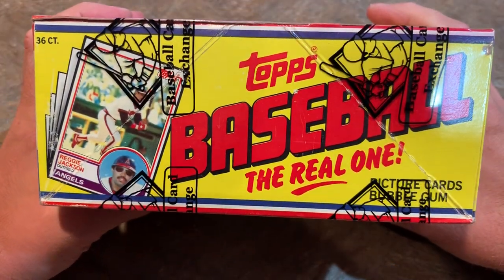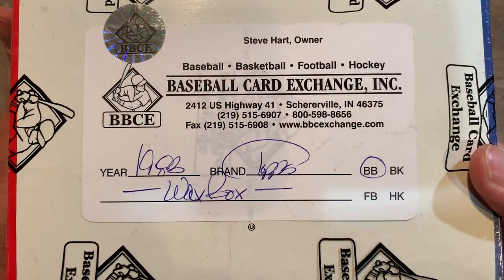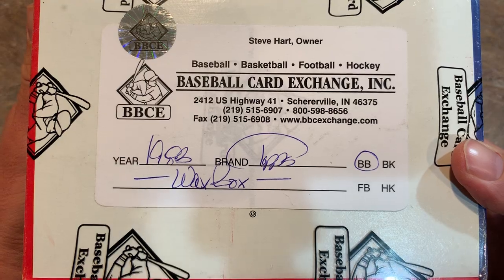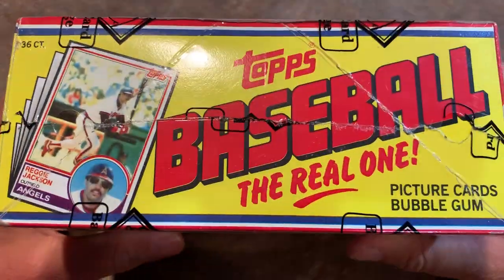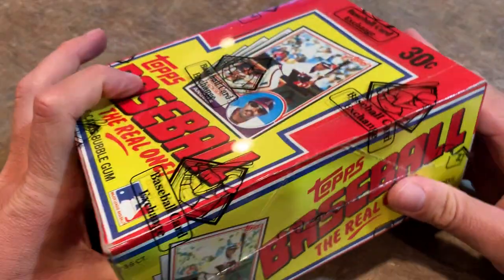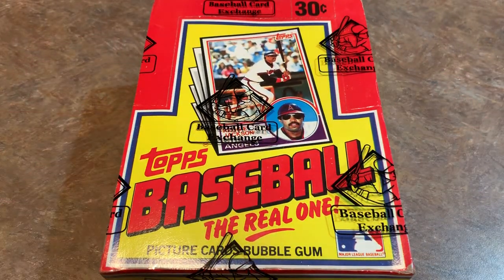This year we're looking back at 84 Topps for 2019, but here is the bottom of the box. You can see it was authenticated by the Baseball Card Exchange, and I bought this box directly from the Baseball Card Exchange at the National in Chicago. So without further ado, let's get this opened up and check it out.